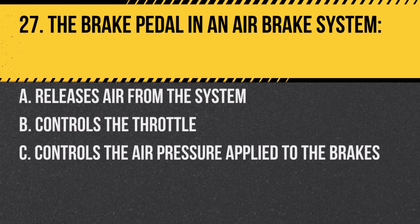Question 27. The brake pedal in an air brake system: A. Releases air from the system. B. Controls the throttle. C. Controls the air pressure applied to the brakes. Answer: C. Controls the air pressure applied to the brakes.